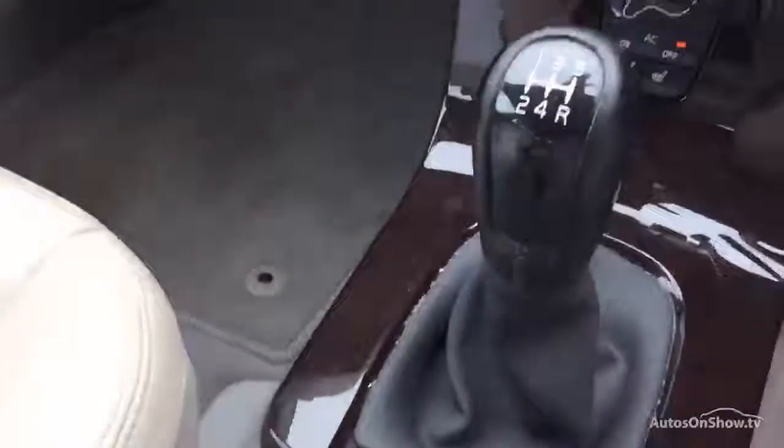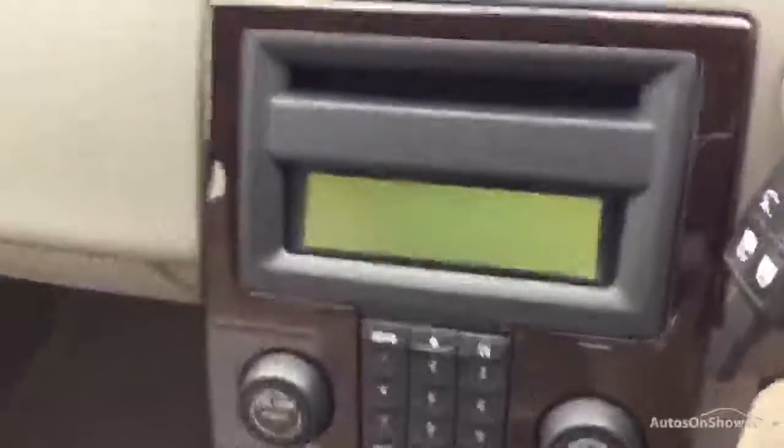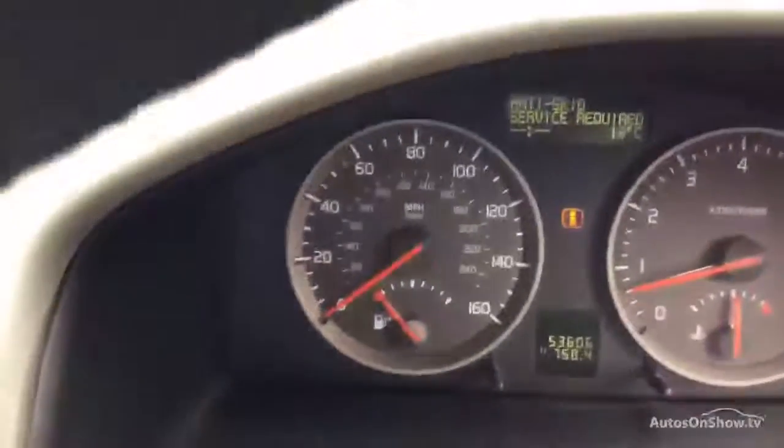5-speed manual gearbox. It does have a winter pack. Comes with 2 keys. There is an anti-skid service message.